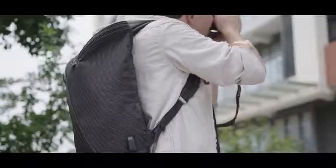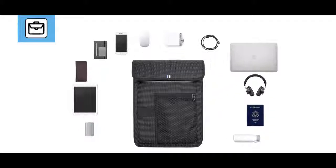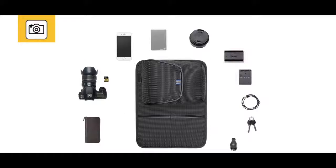Whether you're commuting to work, taking pictures, biking or enjoying the outdoors, or just getting exercise, the UNO backpack can be customized to each purpose depending on what you need.